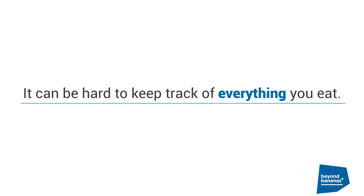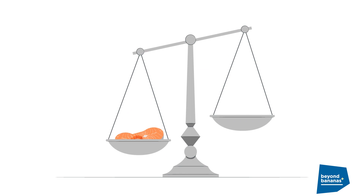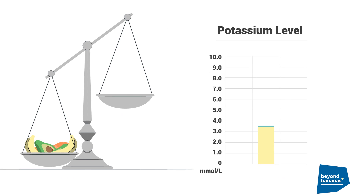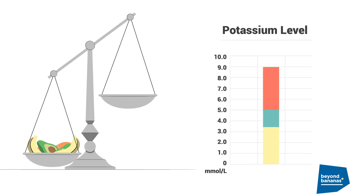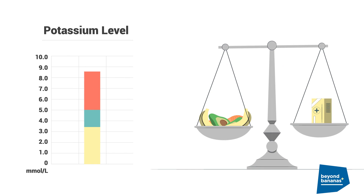It can be hard to keep track of everything you eat, but even one serving of a high potassium food — like salmon, avocados, and yes, bananas — can make your potassium jump up to a dangerous level. A potassium binder may give you freedom to eat more of the foods you enjoy without the hassle of checking nutrition labels.